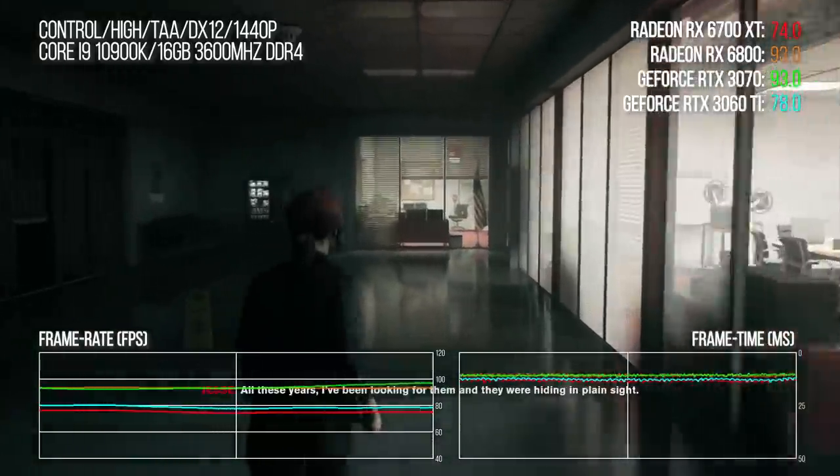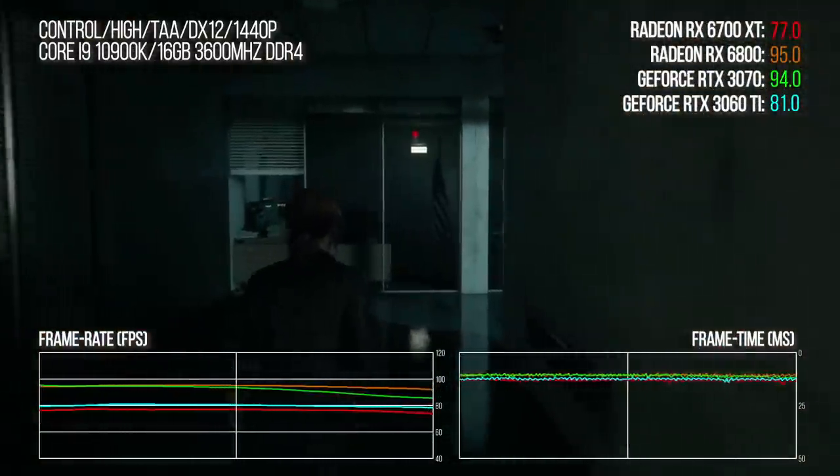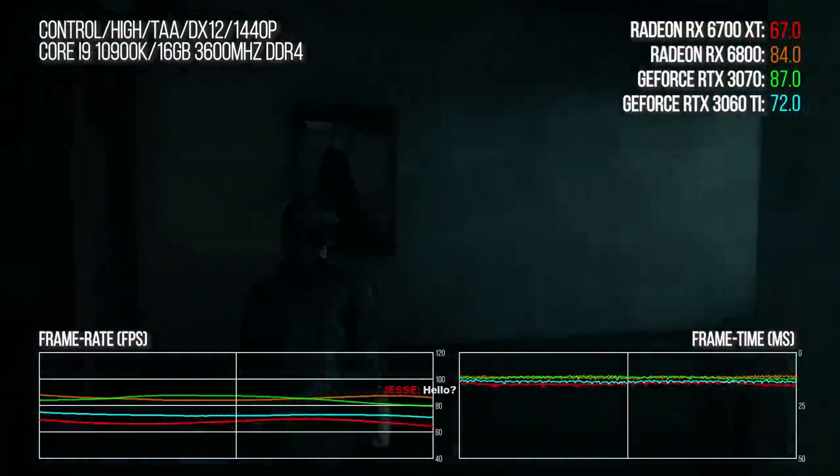I've already talked about Remedy's Control: even without DLSS active, the 3060 Ti is 7% faster, and the 6700 XT is pretty much on par with the RTX 2080 — that was the closest parallel I could find.